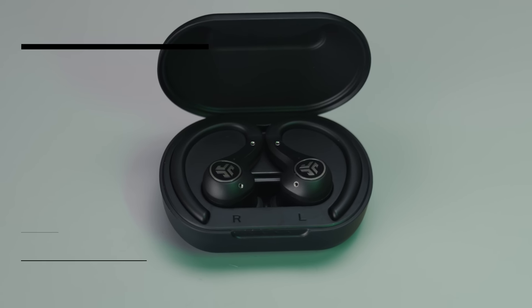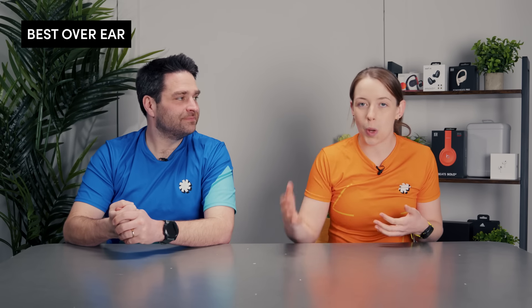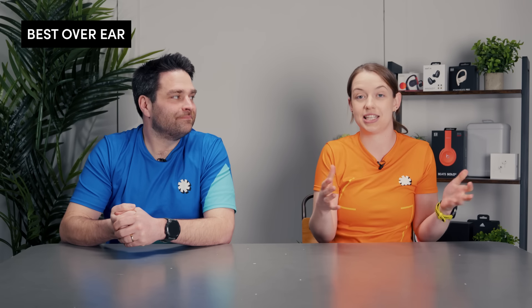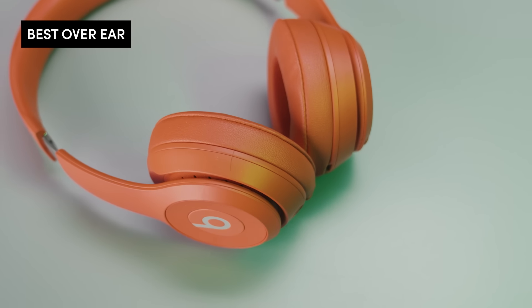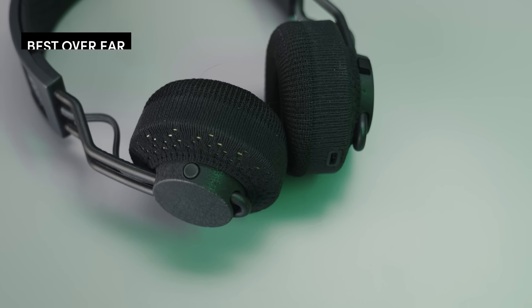Next up: best over-the-ear headphone — which stereotypically we wouldn't recommend here at the Running Channel. You're not going to get the same sweat proof or waterproofness, and you won't really be able to hear your surroundings as well. However, we had a lot of requests for this, so it's included this year. Apple said they wouldn't recommend their over-ear headphones for running, so they're not included. Instead, we're reviewing the Beats Solo 3, the Beats Studio Pro, and the Adidas Sport Repeat 2 Solar.